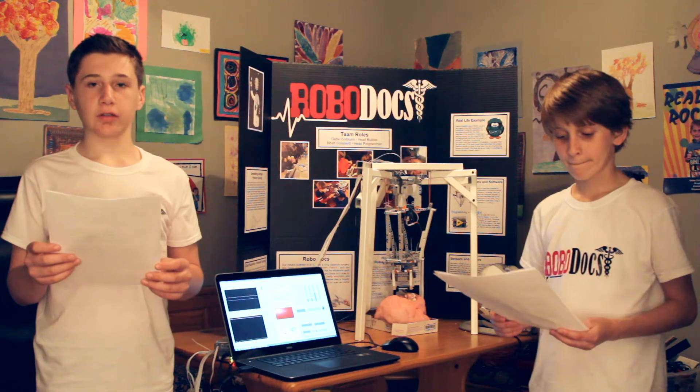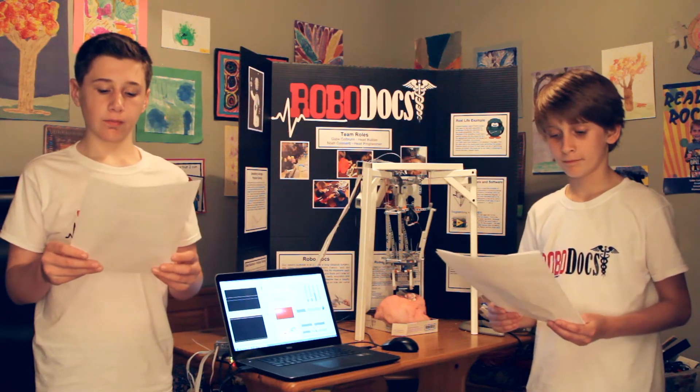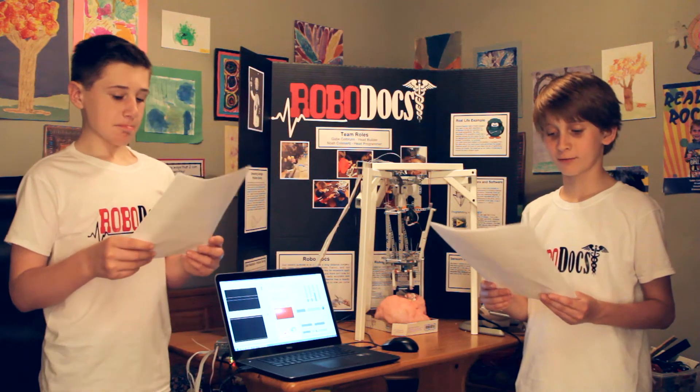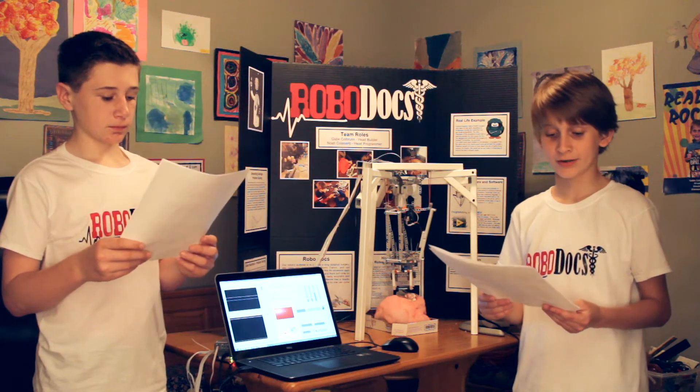For our presentation we were using a robot to remove a brain tumor. Our robot is haptic. This means the surgeon can feel what the Delta robot feels.